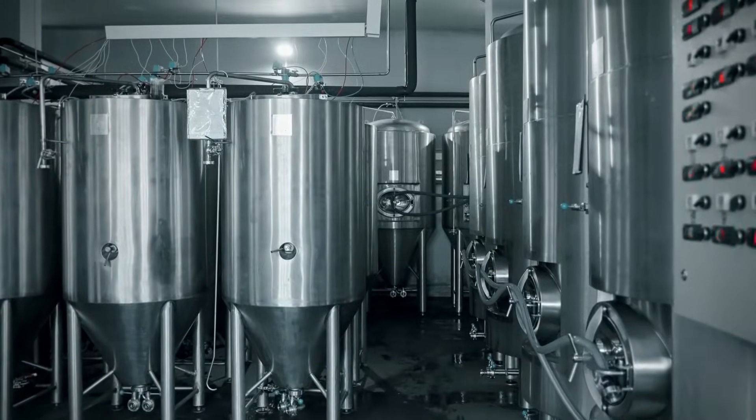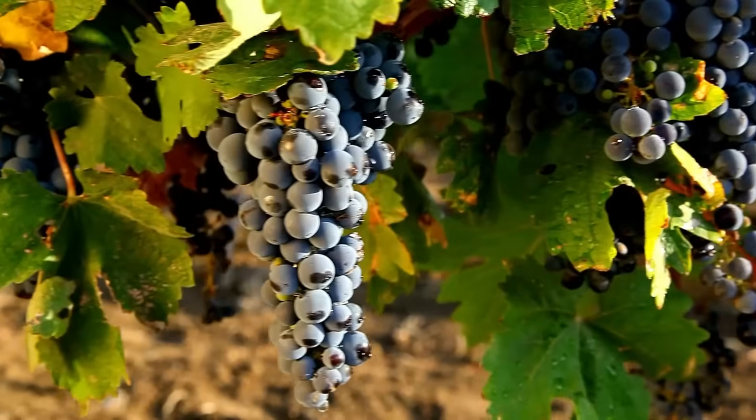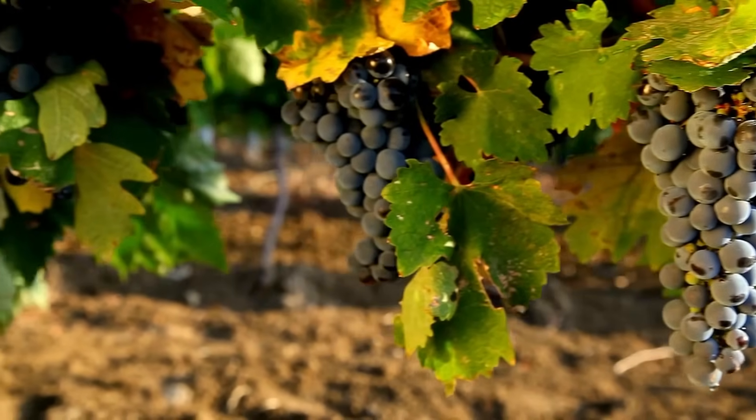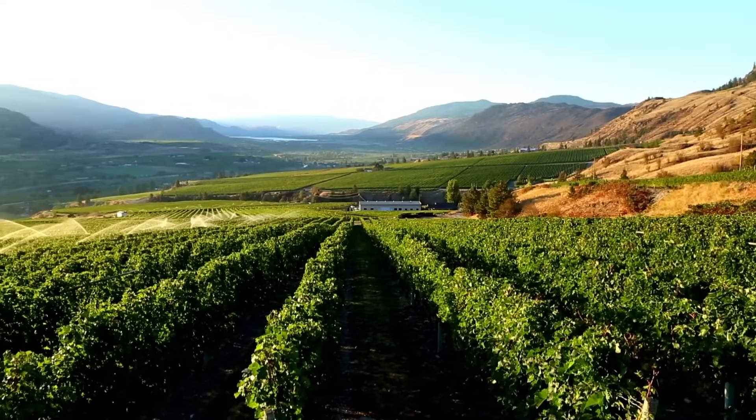Selectricide keeps operations running smoothly in breweries and wineries by disinfecting fermentation tanks and bottling lines. It also treats wash water used for fruits and vegetables and removes biofilms from cooling towers and pipelines, ensuring clean water systems.